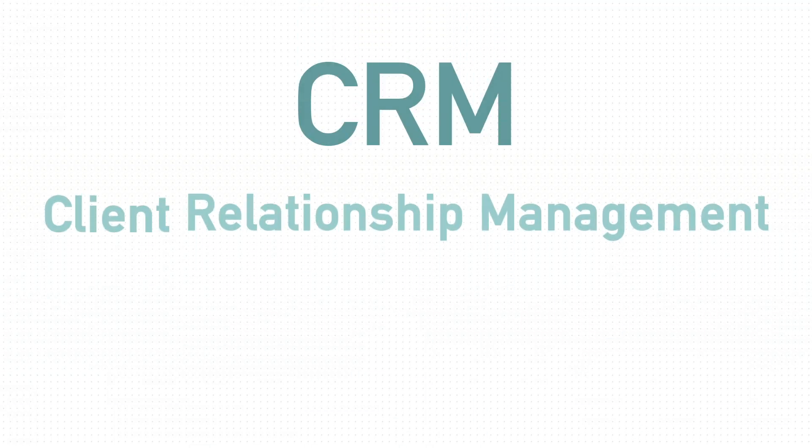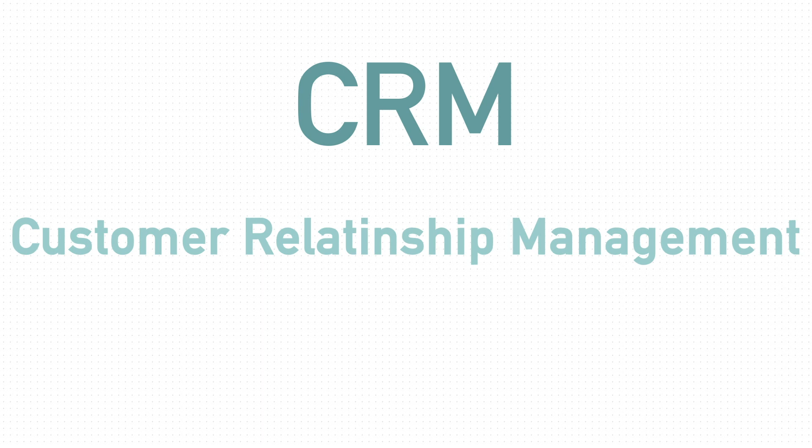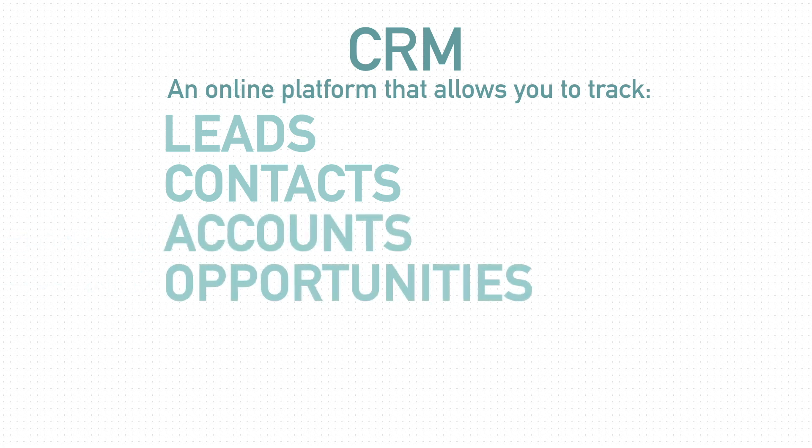CRM stands for Client Relationship Management or Customer Relationship Management. It's an online platform that allows you to track your leads, your contacts, your accounts, your opportunities, and your customers.